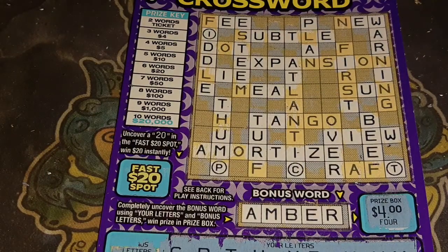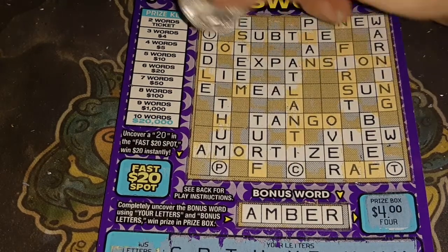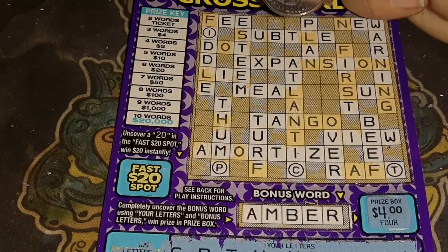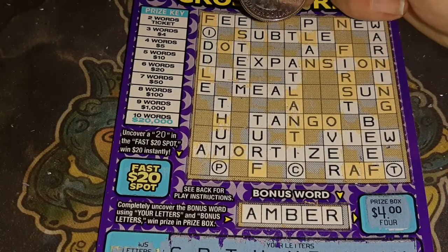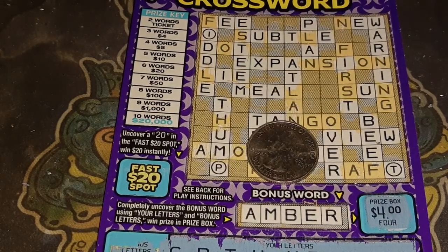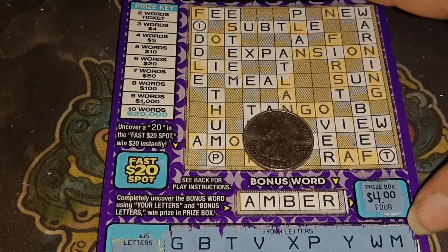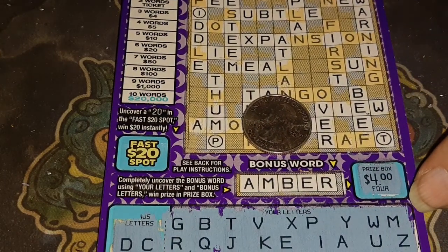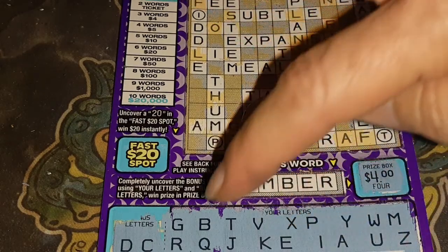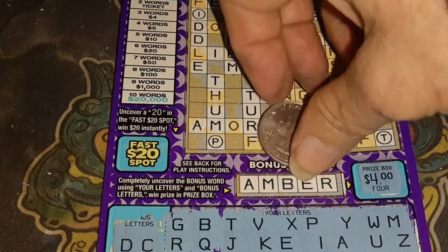I will most definitely make sure this is scanned to be sure that everything was a good one. So, thanks for watching. Okay, even if we missed one, we will be sure to go over it and scan it. A, M, B, E, R. A, M, B, E, R. Alright, thanks for watching, and you have a good one.